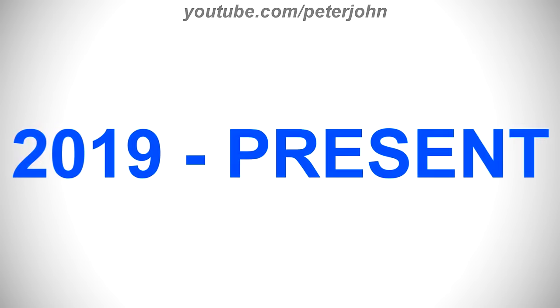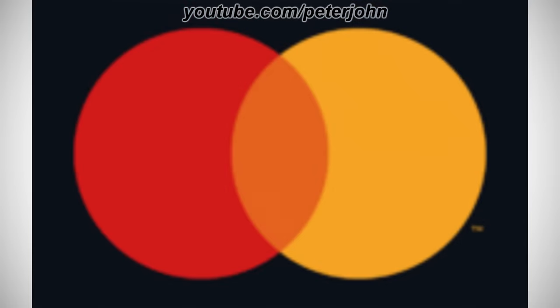2019 to the present, the word MasterCard has been removed. Here is the mark and a commercial.